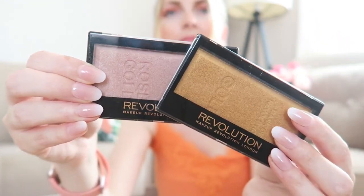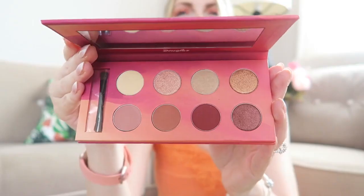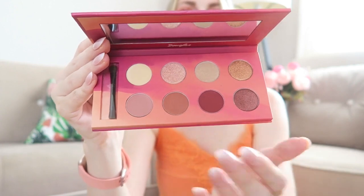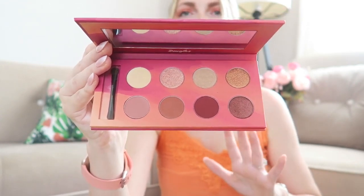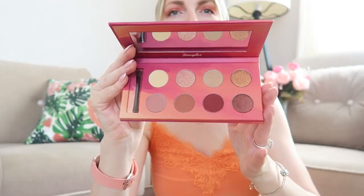The next makeup product is from Douglas — this is the 'Sunset Girl to the Sky' eyeshadow palette. It has a great range of shimmery shades and some matte ones as well. I usually go for the shimmery shades so I'm very excited to try this. Let me know in the comments if you'd like to see a makeup tutorial with it.